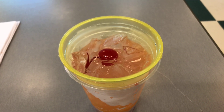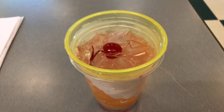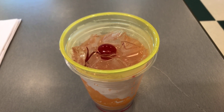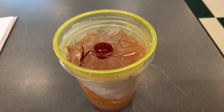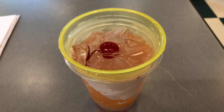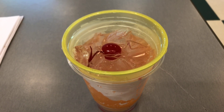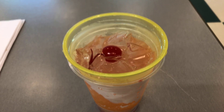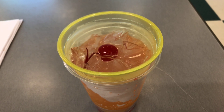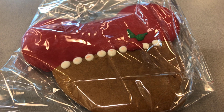The only problem I have with the gingerbread mule is the whiskey is a little light — it's not that strong of a drink. However, the ginger beer, gingerbread syrup, and lemon juice are absolutely delicious; they work so well together. If they had put a little more cinnamon whiskey in here, this would have been a perfect drink. It's definitely better than the churro frozen beer concoction I had earlier.